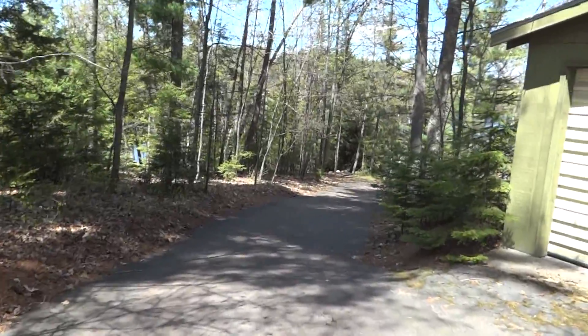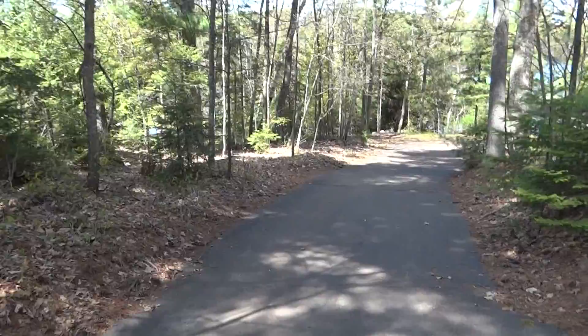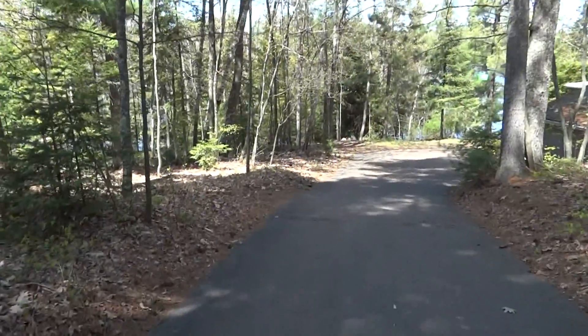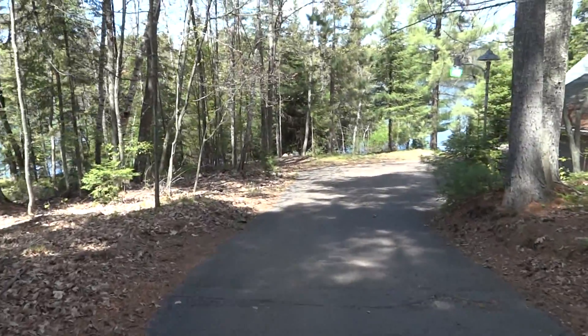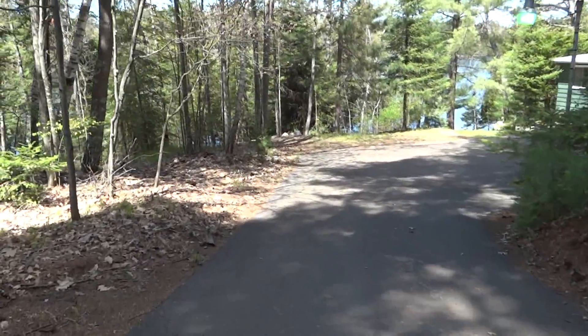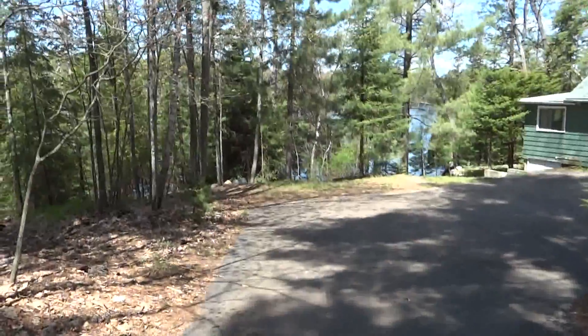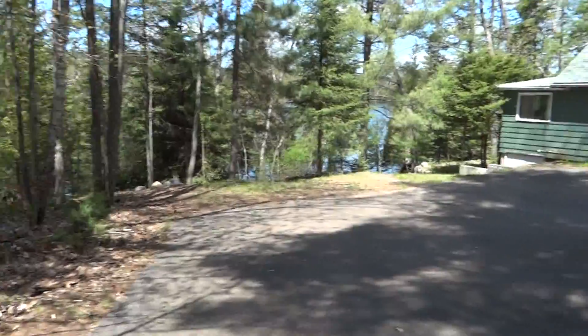Let's start by walking down the blacktop driveway. And as you can see on each side it's heavily wooded. It's a very pretty lot.